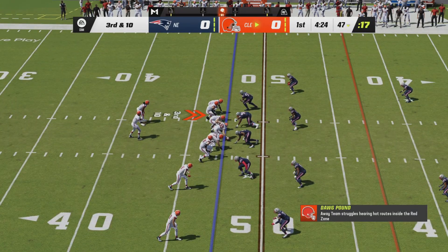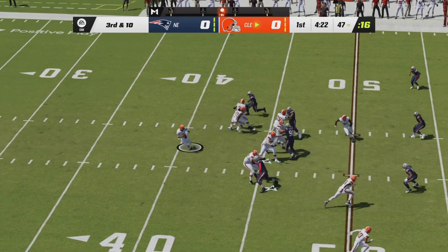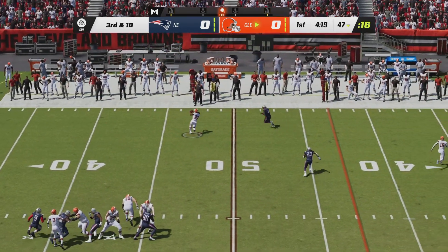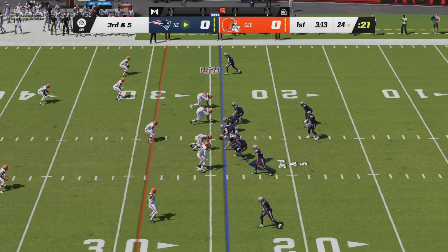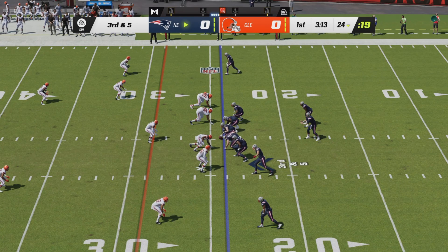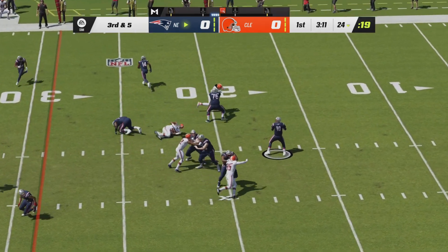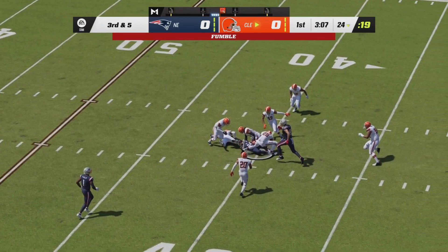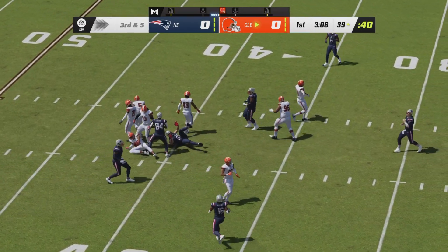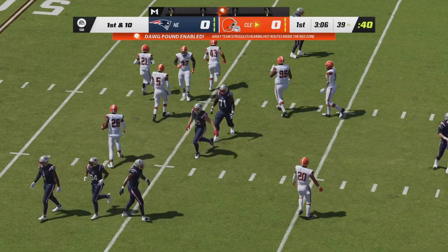It is now third down and ten. Kareem Hunt will see the field for the first time today. Brissette is going to throw left to Kareem Hunt — he caught it, but he is nowhere near that first down marker. Third and five for New England now from their own 24. The Browns rush four as Jones will drop back, fires across the middle, he's got a man, a big completion — and a fumble at the end of the play, picked up by the Browns. What a big turnover for Cleveland.